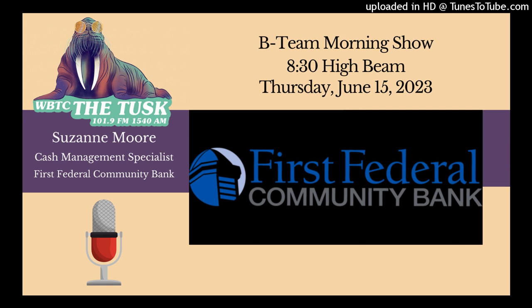We didn't rehearse this or anything, but what is a Cash Management Specialist? It sounds like we all should have one of those. Well, if you have a business, you definitely need to have one of those, and that's what I do here at First Federal. I work with all of our business customers to make sure that they have all the products and services that they need to efficiently run their business.